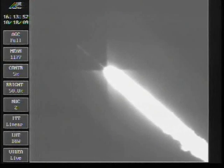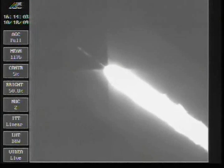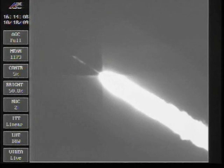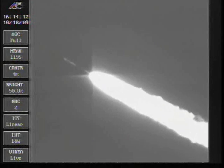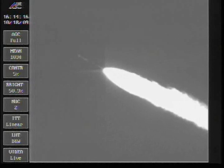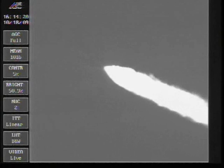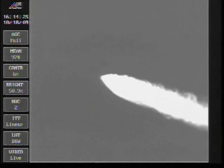Vehicle parameters continue to look good, seeing normal flight control disturbances. Engines operating as expected at 95 percent. Coming up on 130 seconds into the flight — everything looking good. The vehicle now weighs one half of its liftoff weight and continues to operate normally.